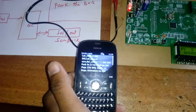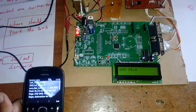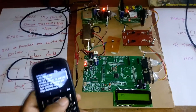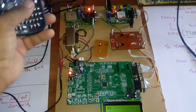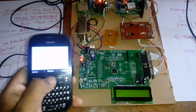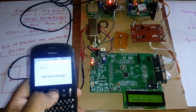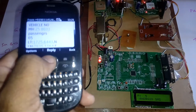SMS sent. The in-bus module reads, deletes, and validates the received SMS for bus number MH 258031, then sends a reply SMS with the latitude value, longitude value, and passenger count. I received the reply SMS: vehicle number MH25, passengers are 5, latitude value and longitude value included.